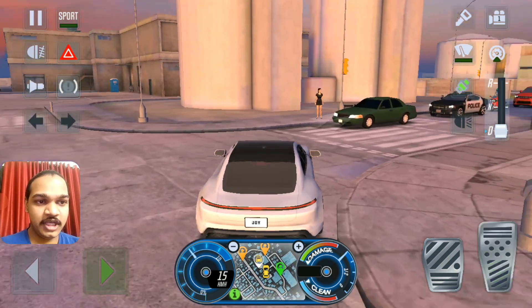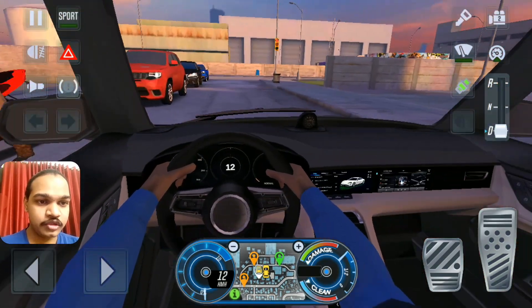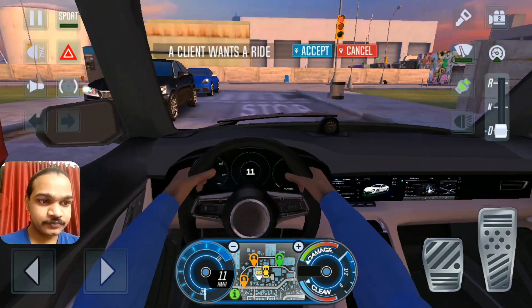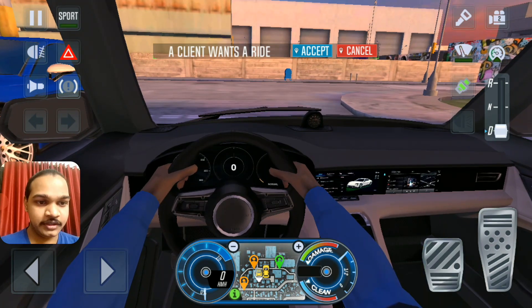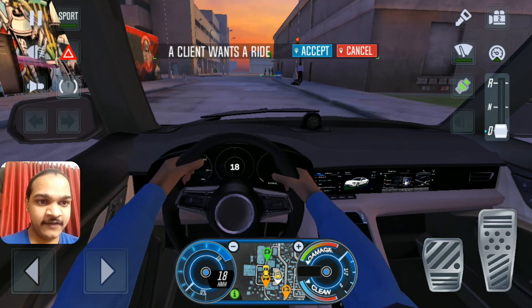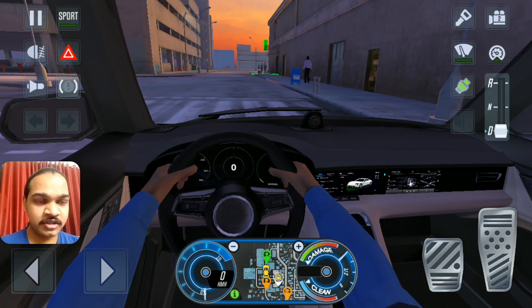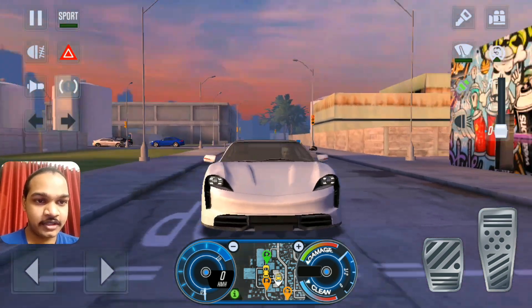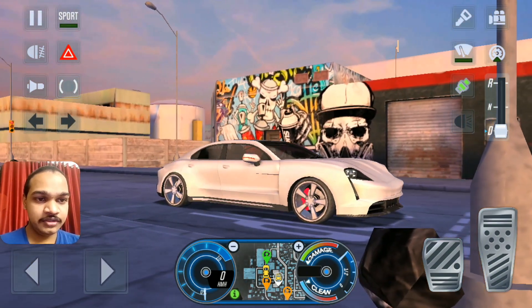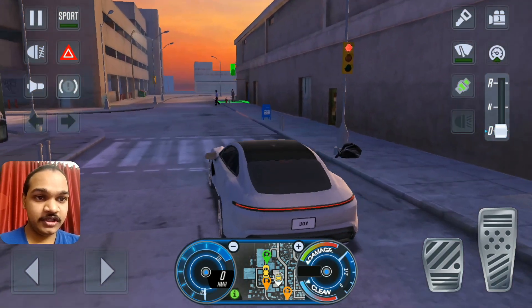I'm going to check the interior first. Whoa, look at this Porsche interior — nice! You've got tablet screens, you've got a lot of tablet screens right over here. This is quite good enough to drive, and this technology is quite amazing. I mean, everything goes with electric — even the greatest technology I've ever driven. This Porsche Taycan Turbo is amazing as an electric car — everything is made out of electric.